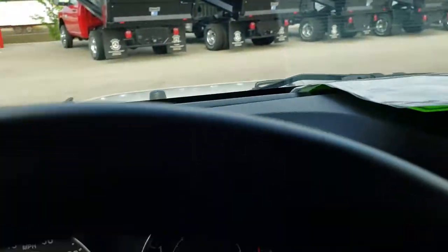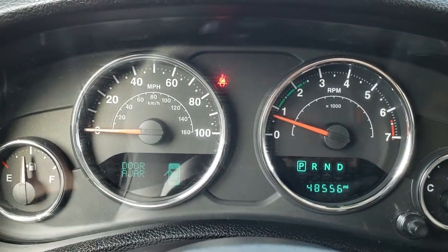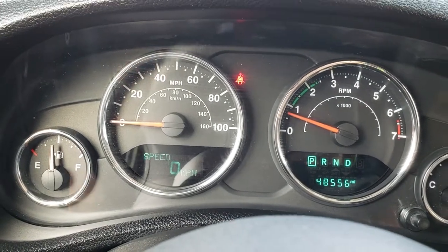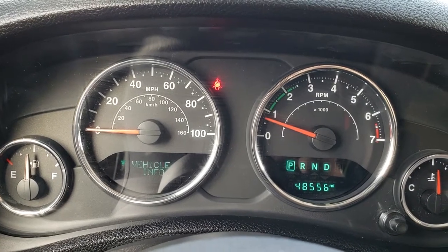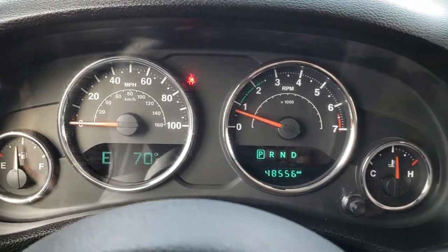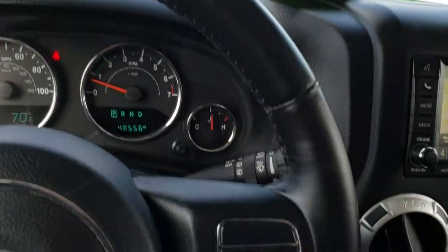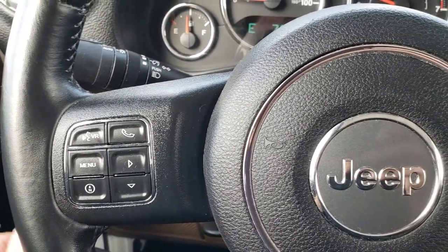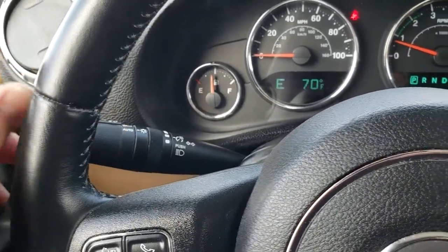As we hop inside the vehicle you can see that this one has 48,556 miles. You have a digital speedometer as well as mileage, miles to empty, tire pressure sensors, and compass and temperature display. The instrument cluster is nice and clean. Leather wrapped steering wheel with Bluetooth and cruise controls on one side, and Bluetooth and information center controls on the other side. The back of the steering wheel has radio controls. It also has auto headlamps.